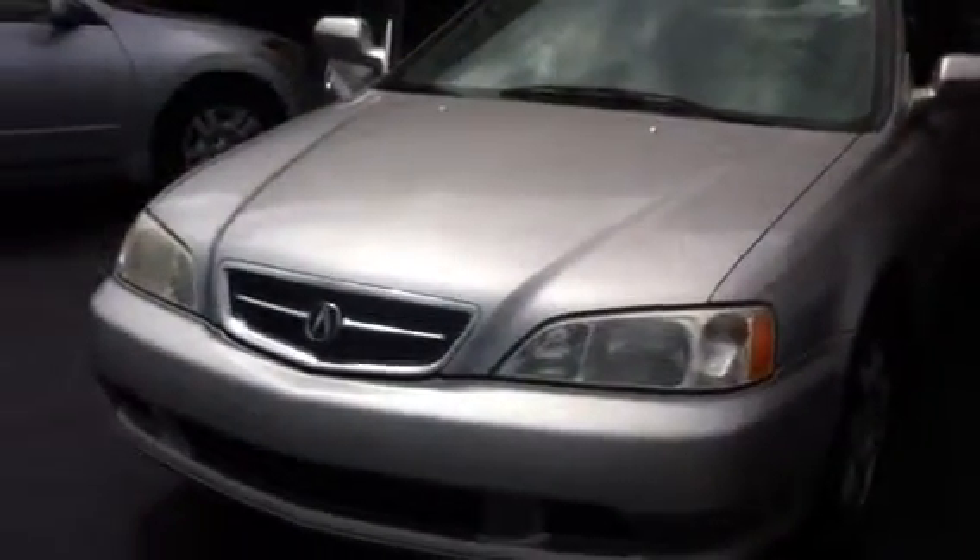Hi there, this is Angela Grange's Toyota. I just wanted to show you the Acura TL you requested. We have our breakaway mirror, alloy wheels, and sun and moonroof.